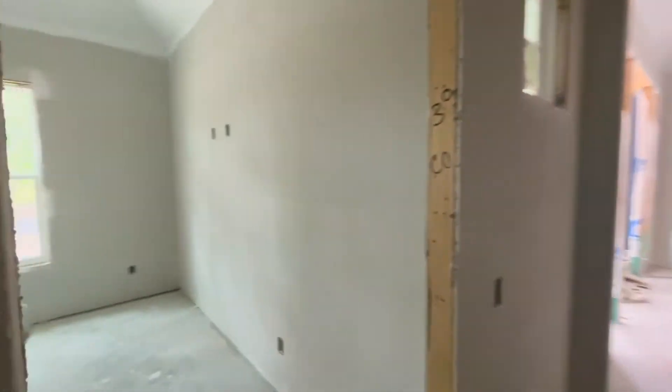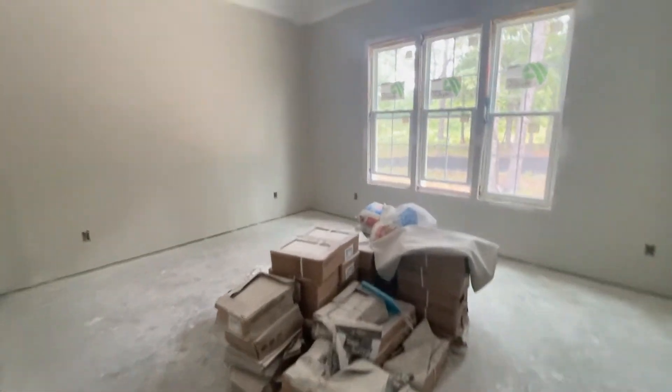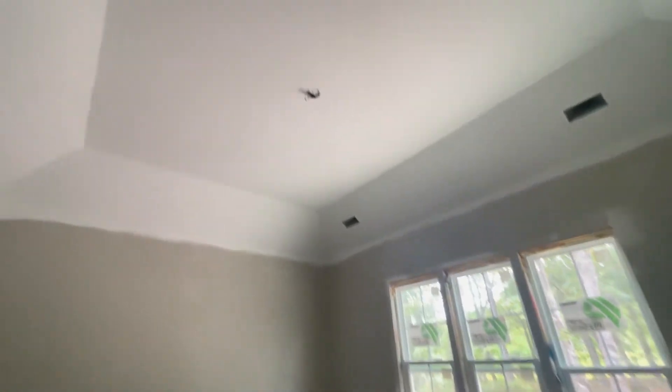There's lots of work still to be done in this house, but just wanted to give you a few minutes of updates. This is the master bedroom, which is currently housing a lot of materials. It features lots of natural light and a volume ceiling, which is a really beautiful feature.